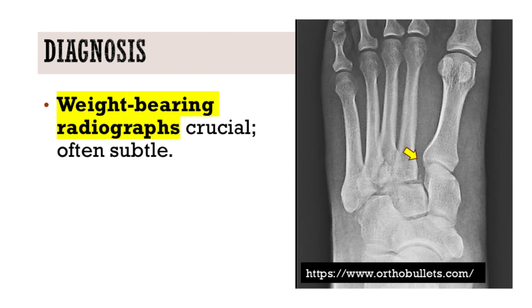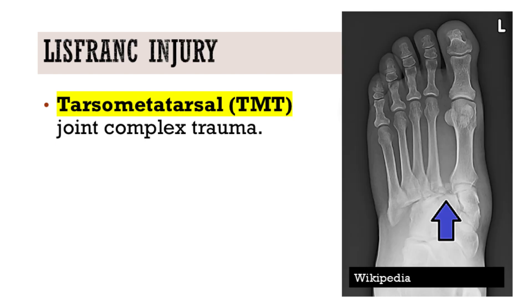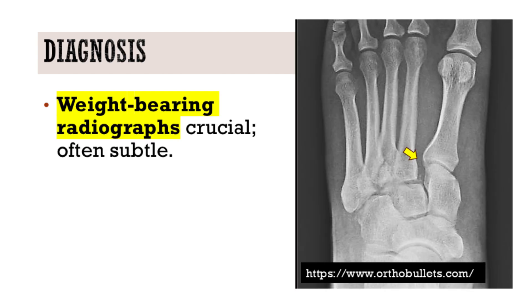What makes this injury particularly challenging in the clinical setting is the diagnosis. Often it requires a high index of suspicion. The subtle nature of many Lisfranc Injuries means they can be easily missed or delayed in diagnosis. This is where weight-bearing radiographs become absolutely crucial — an indispensable tool in our diagnostic arsenal.